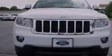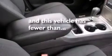Also included are side impact airbags, full power accessories, front and rear reading lights, a CD player, and this vehicle has fewer than 22,000 miles on the odometer.